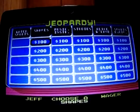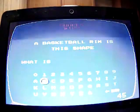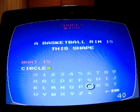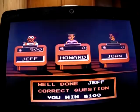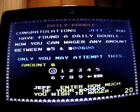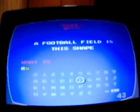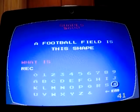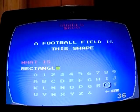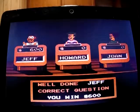Shapes for 100 please. 'A basketball rim is this shape.' What is a circle? Yep. Shapes for 200 — they're a double, so I'll go all in, 600. 'A football field is this shape.' What is a rectangle? Yep, just doubled my money.